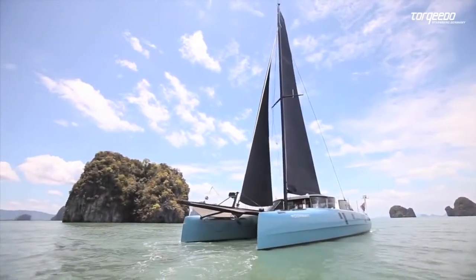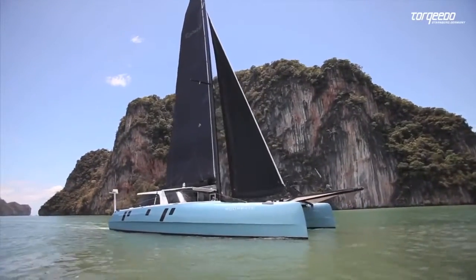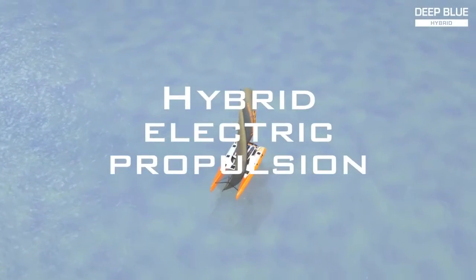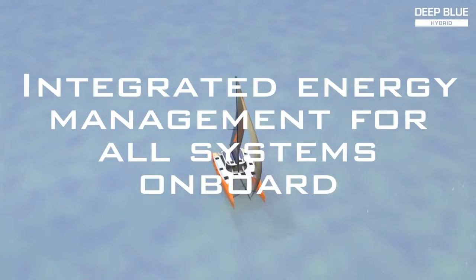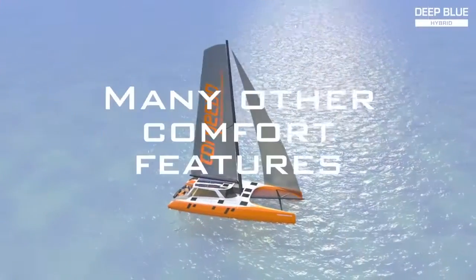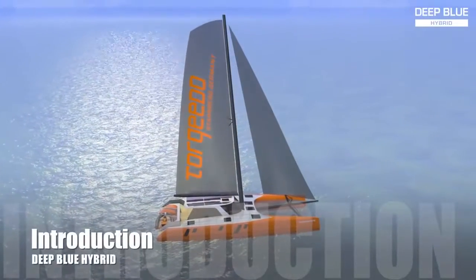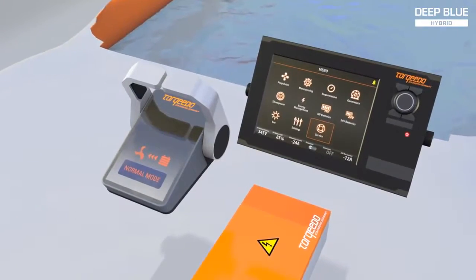Torqeedo's Deep Blue Hybrid is the first fully integrated hybrid system, providing propulsion and complete energy management on board. It offers hybrid electrical propulsion, integrated energy management for all systems on board, solar and hydro power generation, joystick docking, and many other comfort features. Deep Blue Hybrid provides an unprecedented level of luxury, independence, and simplicity.